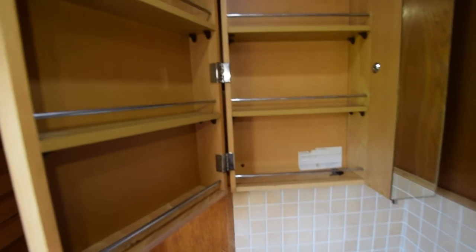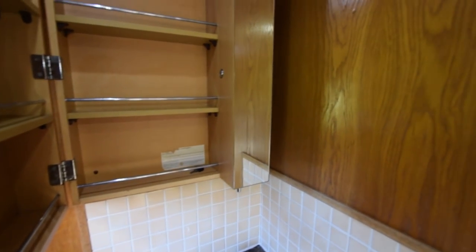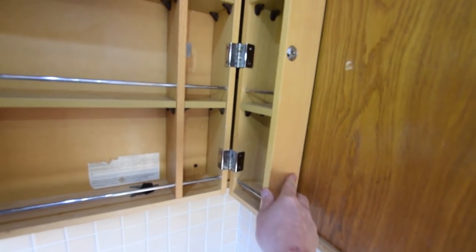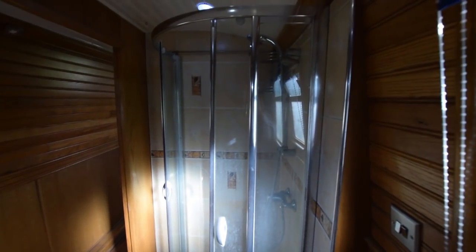Here's a really clever cupboard arrangement — opens out, hey presto, double the storage space. And there's a little one on the other side as well. The heating on board is diesel-fired, powered by an Eberspächer. There are three radiators on board and that towel rail.